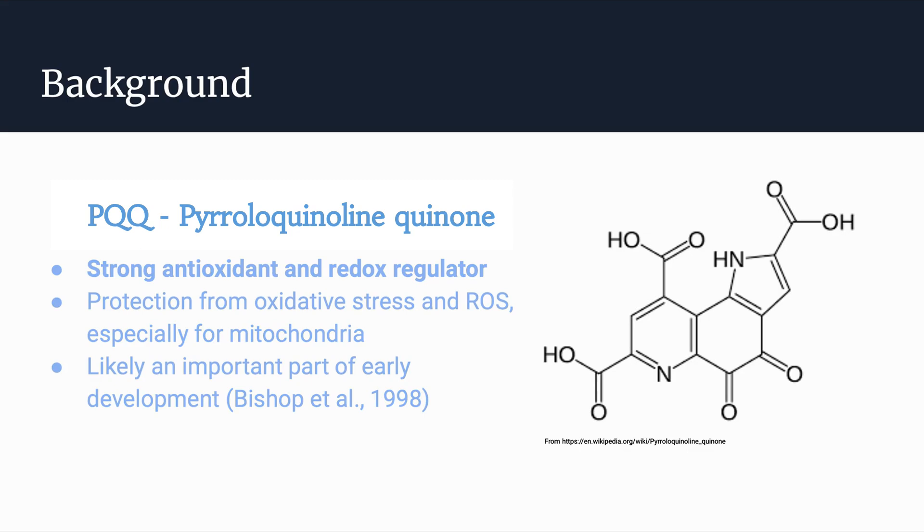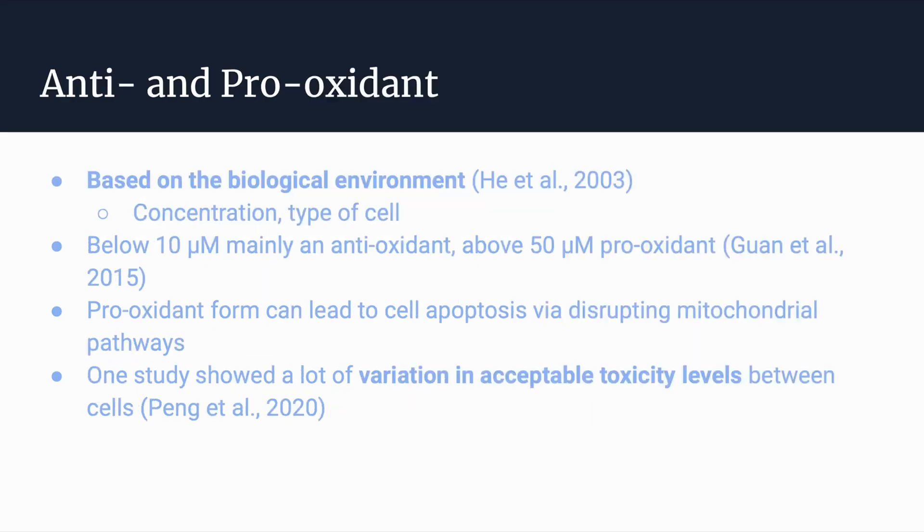On the right is an image of PQQ at the molecular level. PQQ is known as being an antioxidant, but in certain environments it can act as a pro-oxidant. This is based on the biological environment — whether that be the concentration of PQQ already in the cell or environment, the type of cell, and even the type of organism the cell is in.